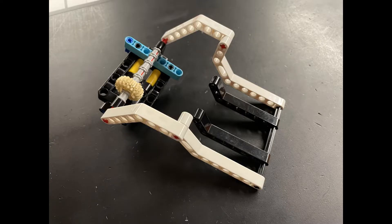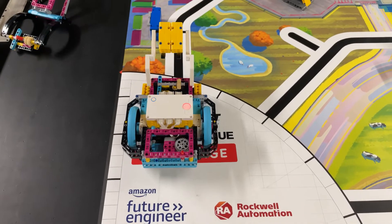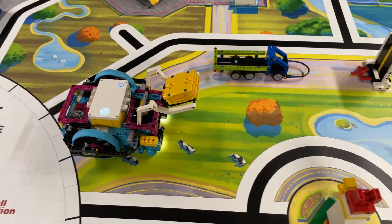Here's our solution for the Spike Prime Advanced Driving Base. For this mission, we use a scoop attachment made of beams, pins, and axles to hold the package securely while we transport it. To complete the mission, we simply lower the scoop onto the doorstep, causing the package to slide out and land completely on the doorstep.